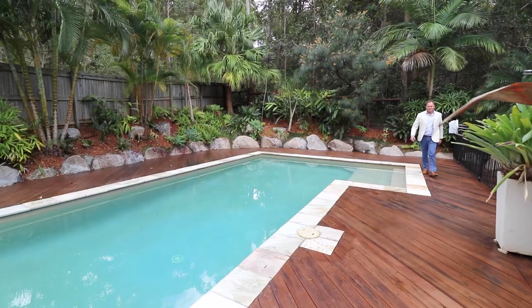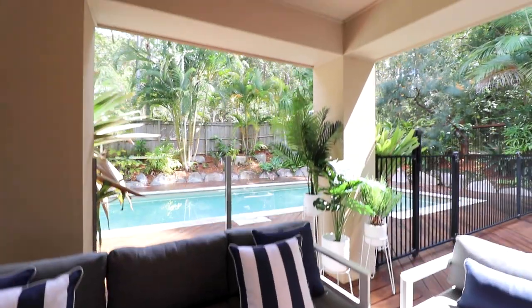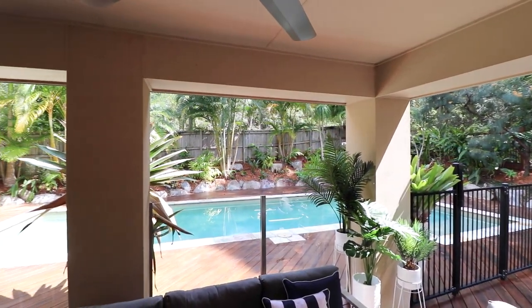My favourite part of this home is definitely out the back. It's totally private and ideal for entertaining. The pool is huge — twelve and a half metres long.